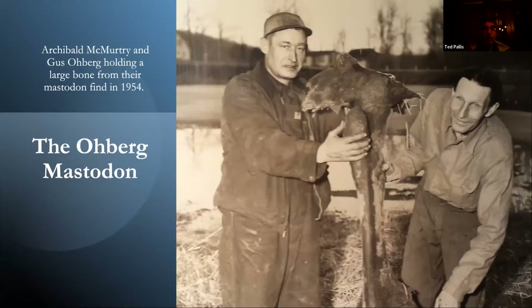In this picture, Archibald McMurtry on the left was the excavator digging the pond, and Gus Oberg on the right was the owner — they're proudly showing the leg bone they found. Originally Gus Oberg wanted to try to sell the mastodon bones, but he eventually decided to donate it to the museum so all the people of the state could enjoy it.